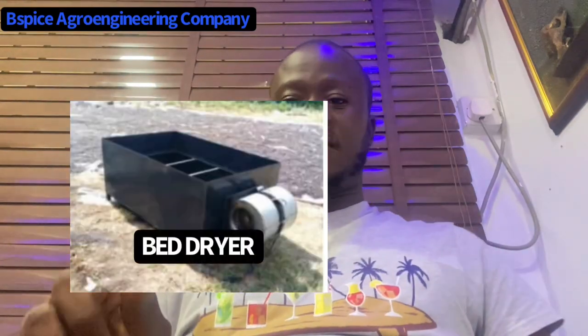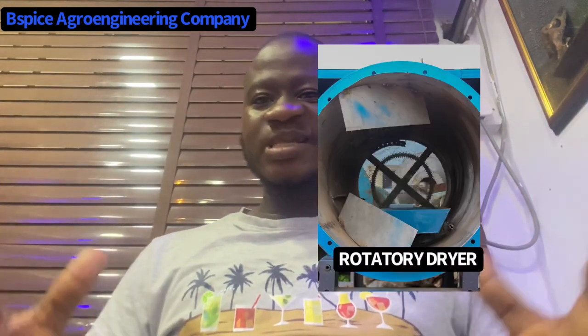Let me talk about the dryers we at Bespice AgroEngineering Company fabricate. We fabricate two types: the rotary dryer and the bed dryer. The rotary dryer is made of stainless steel and is useful for medium-scale farmers, medium-scale feed millers, and people in commercial feed production. The heat source is element or gas, which protects the aroma of your feed, dries feed in less time, is energy-saving, and keeps the quality of your feed intact from production to sales.